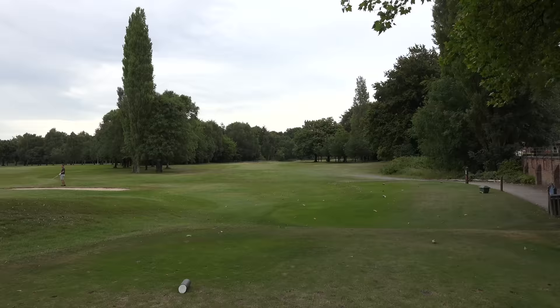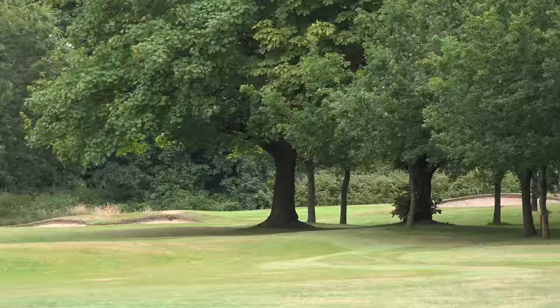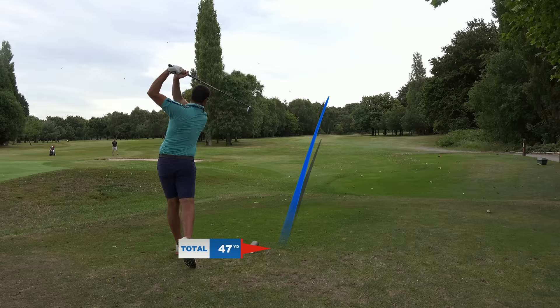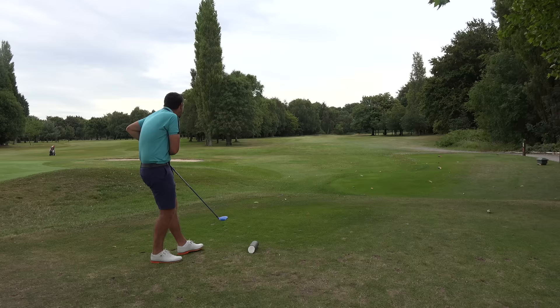One of my favourite holes on the golf course here — 254-yard par four. Risk or reward, and we are taking the risk. Road down the right — for all the slicers out there, I've been on that road countless times. This is 254, I'm going to hit a big cut with the old bluey. Done it — it's got to be on the green. It's either greenside bunker or on the green. That was a beaut.